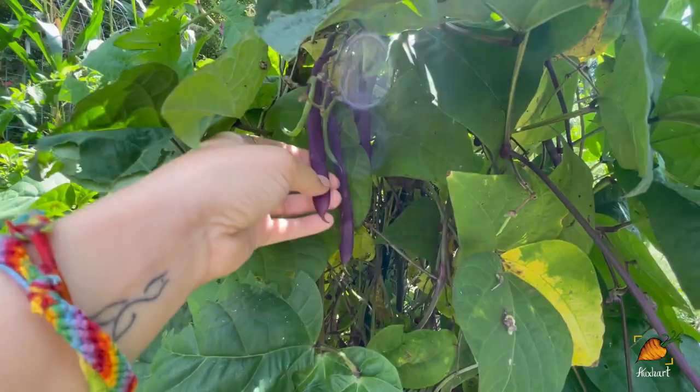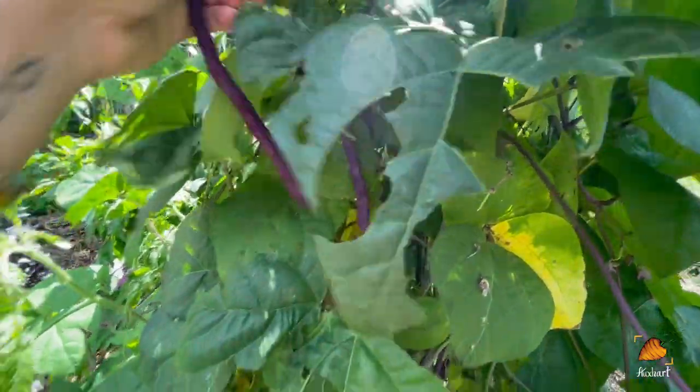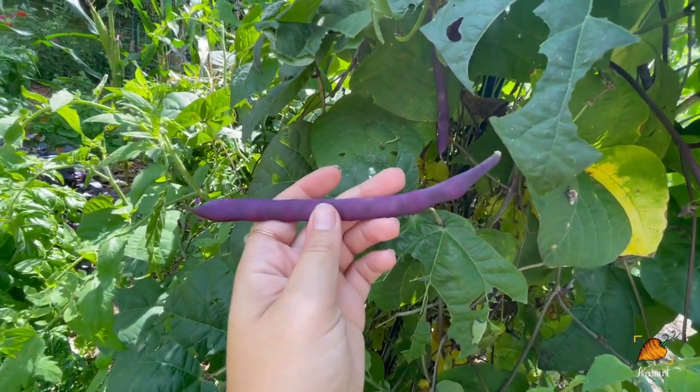And here we are with more that are just super ready to pick. So I'm going to go ahead and get a lot of these out of here, but I'm not going to complain too hard because these are beautiful and delicious.